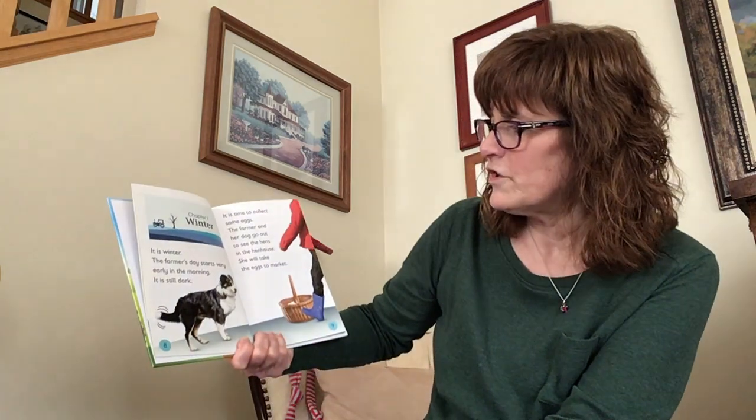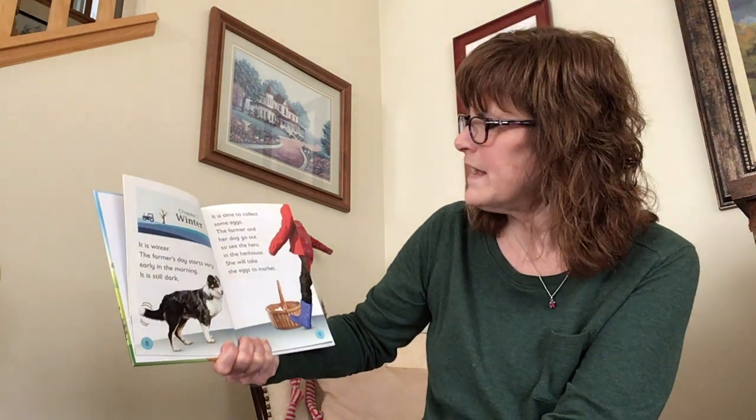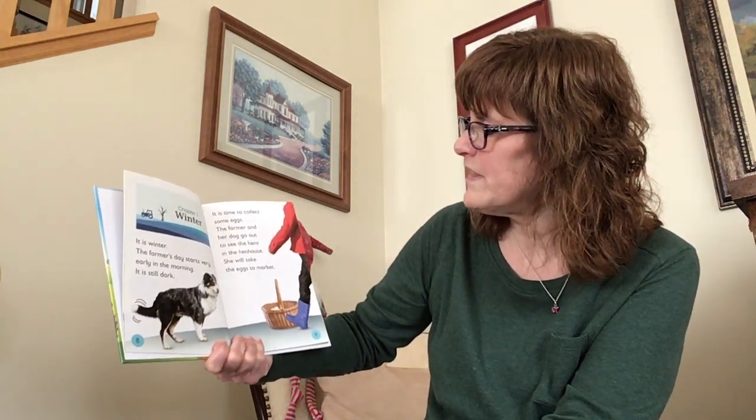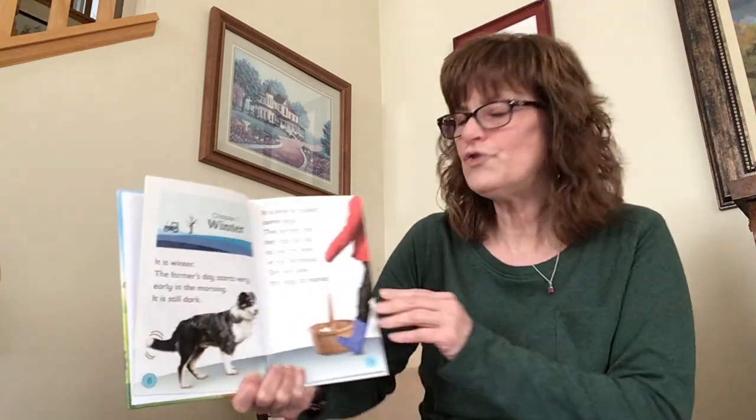In winter, the farmer's day starts very early in the morning. It is still dark. It's time to collect some eggs. The farmer and her dog go out to see the hens in the hen house. She will take the eggs to market.